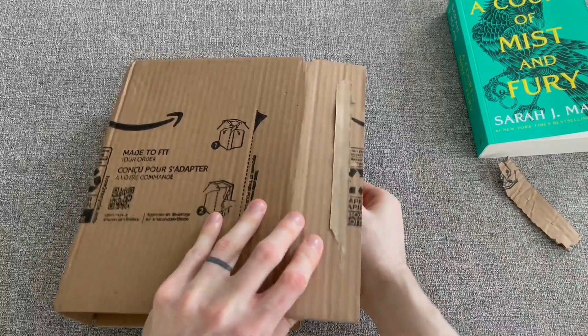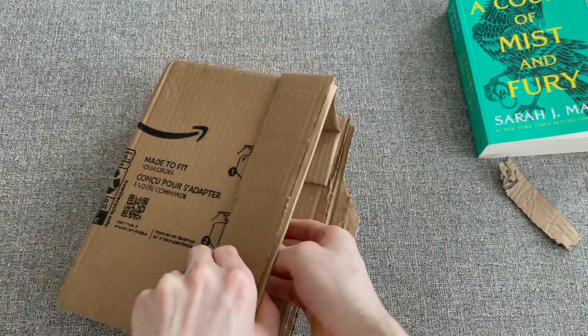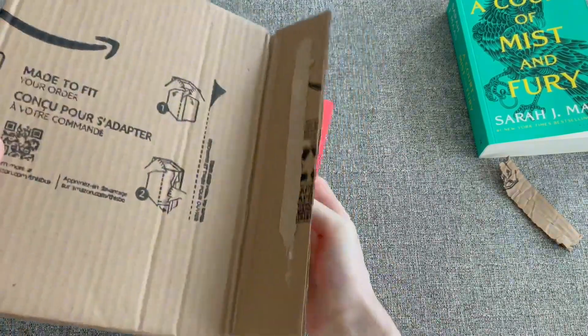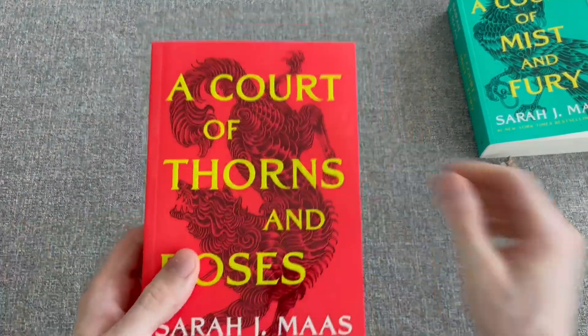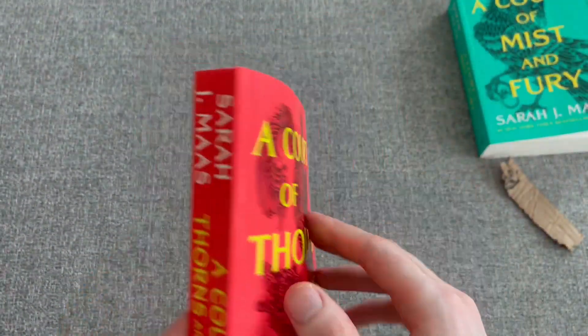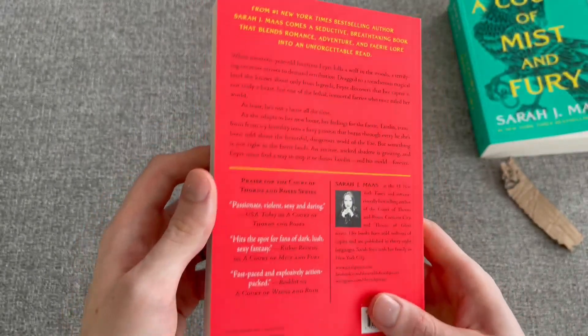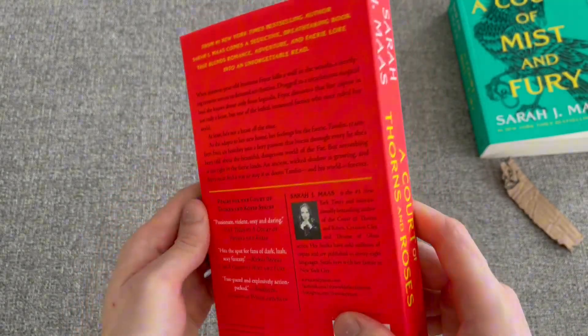Here's a quick unboxing of a book I got off of Amazon for my wife. It's called A Court of Thorns and Roses. I have purchased books off of Amazon before and I'm a little bit picky, so I want to make sure it comes in nice condition, because the corners on books can get dinged up easily during shipping.